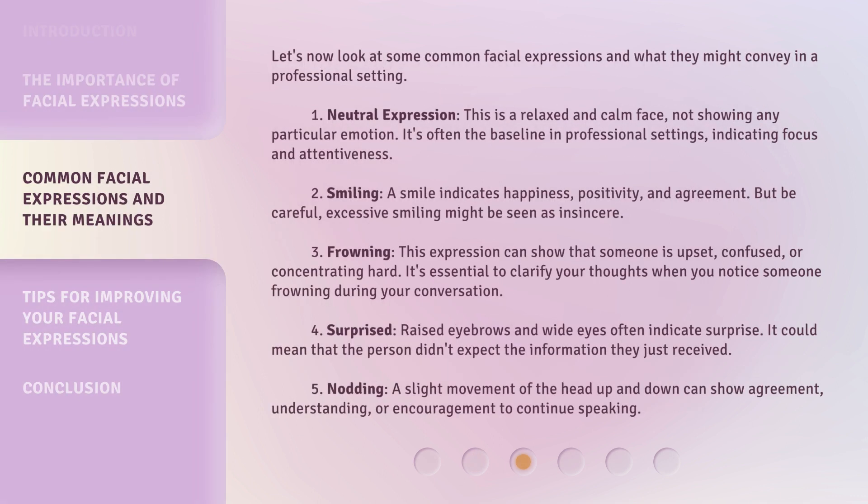Let's now look at some common facial expressions and what they might convey in a professional setting. First, neutral expression: this is a relaxed and calm face, not showing any particular emotion. It's often the baseline in professional settings, indicating focus and attentiveness. Second, smiling: a smile indicates happiness, positivity, and agreement. But be careful — excessive smiling might be seen as insincere.